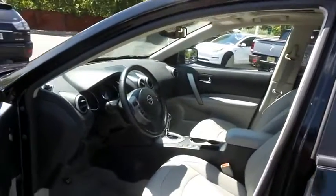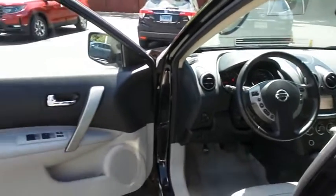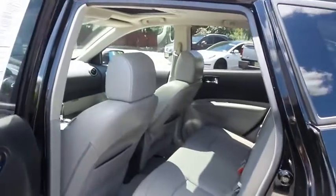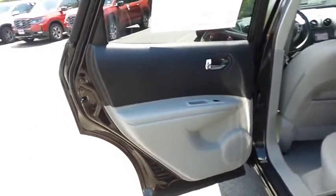The gray leather seats are in excellent condition. This Rogue has been fully detailed and is extra clean. This all-wheel drive SUV comfortably seats five, with plenty of rear passenger space.